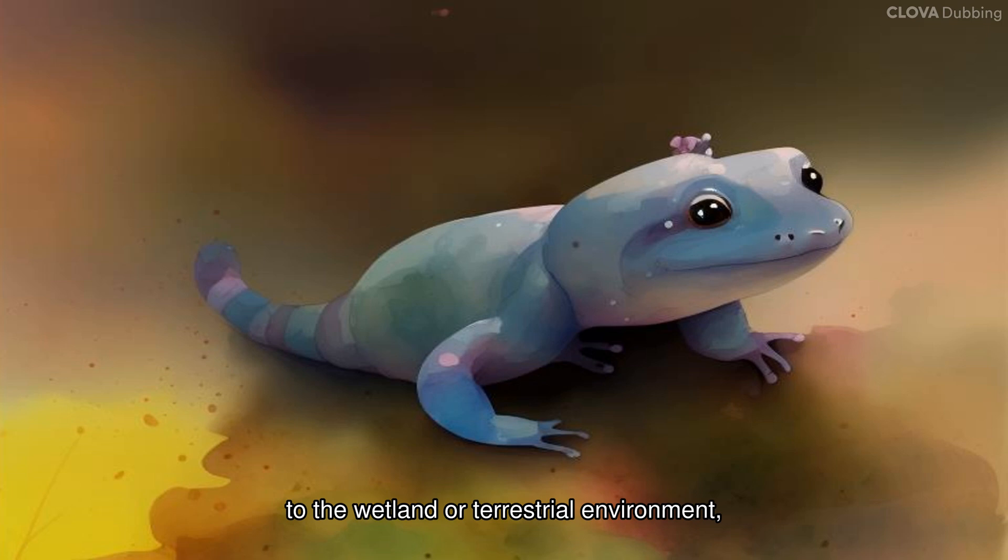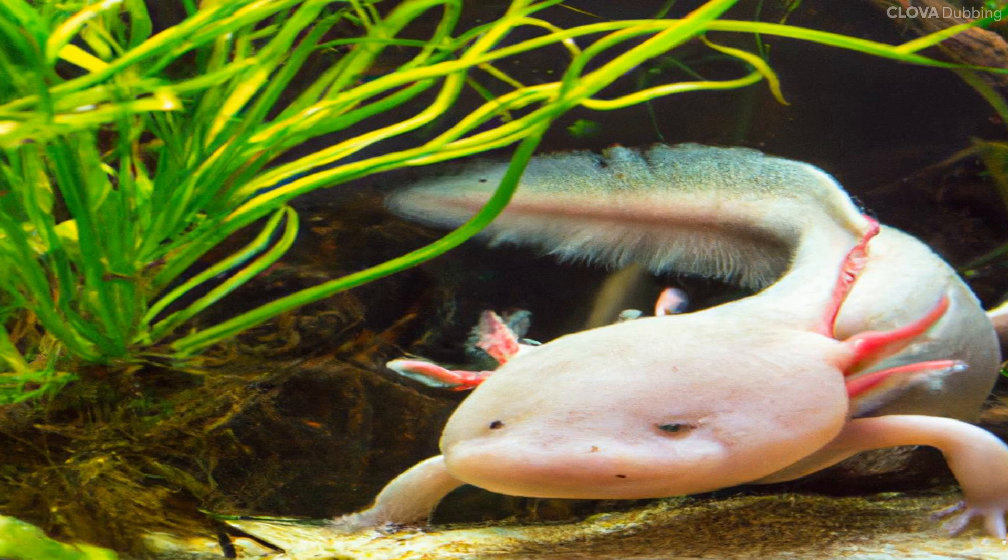The appearance of the general salamander is adapted to the wetland or terrestrial environment, giving them an optimized look. The lakes of central Mexico where the axolotls live are in a constant environment, with few dangerous predators, so there was no need to change their habitat.